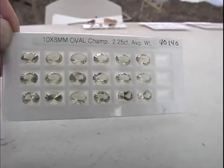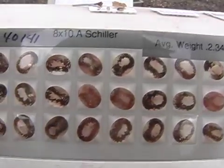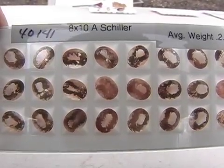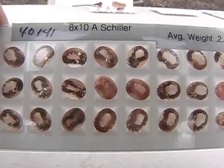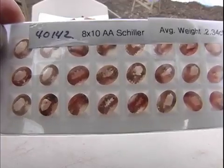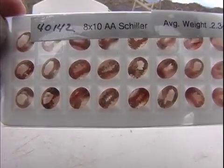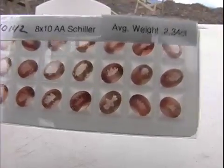The next grade would be the A-grade shiller, where shiller refers to the copper platelets that lie between the lattices. An A-grade shiller is one that has a lot of copper in it but is not a real bright stone — they're pretty but don't have a lot of flash. The double-A shiller is a little bit brighter stone but may have a little bit of zoning or some problem that would keep it from being a higher-grade stone.